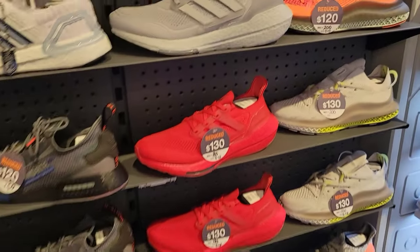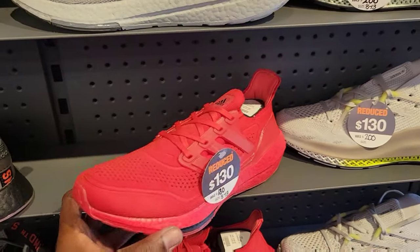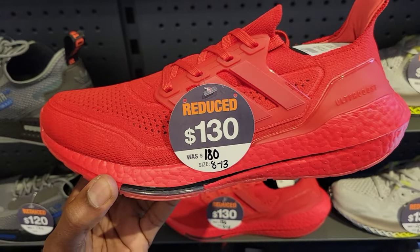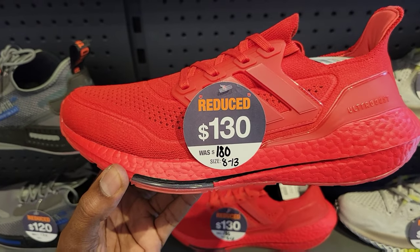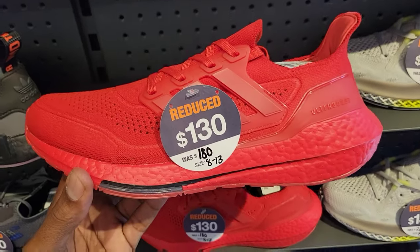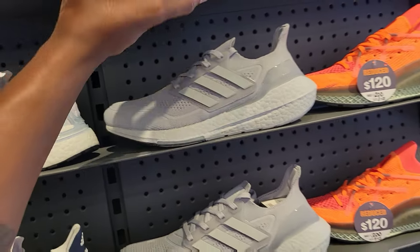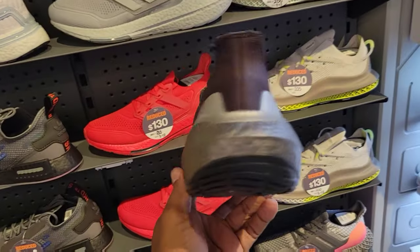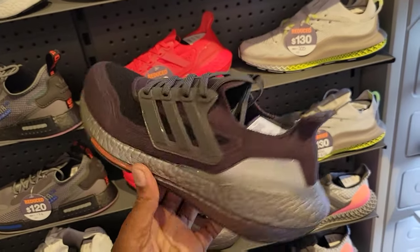They got more Adidas behind here with some clearance tags. I do like this 2021 one — down to $130 as opposed to $180 normal retail. They got size 8 through 13 on these still, so if anybody wants these you can get them on sale. And they got a black colorway — they keep adding more and more colorways to these boots.